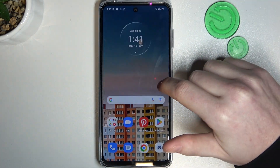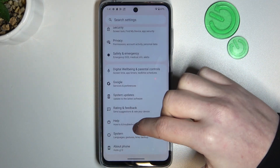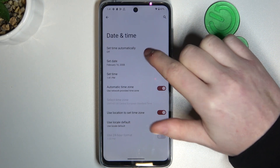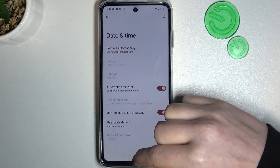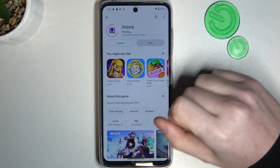To fix both of these issues, we'll need to open Settings, then scroll all the way down to find System, and then Date and Time. There's only one option: set time automatically with a network-provided time.